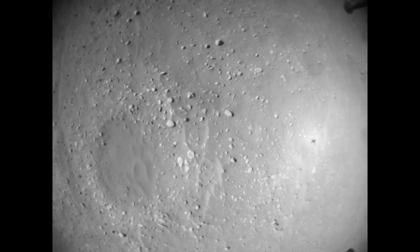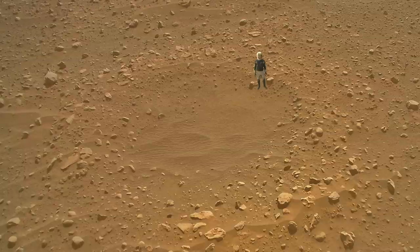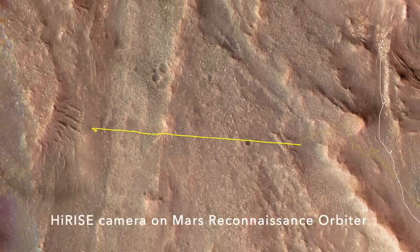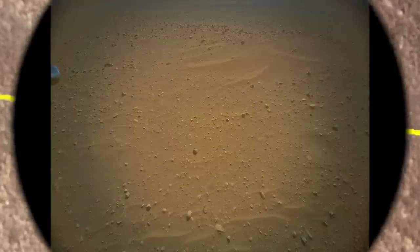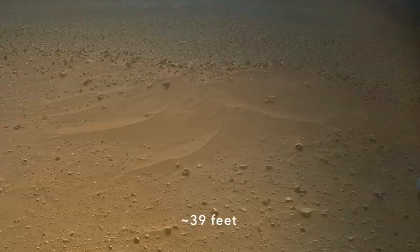There's nothing mysterious about a small circular depression on Mars — just another eroded impact crater filled in with windblown sand. This one's so small that only the highest resolution camera in orbit around Mars can see it. Same with these small sand ripples, barely recognizable from orbit but offering a dramatic scene from 12 meters above the ground.